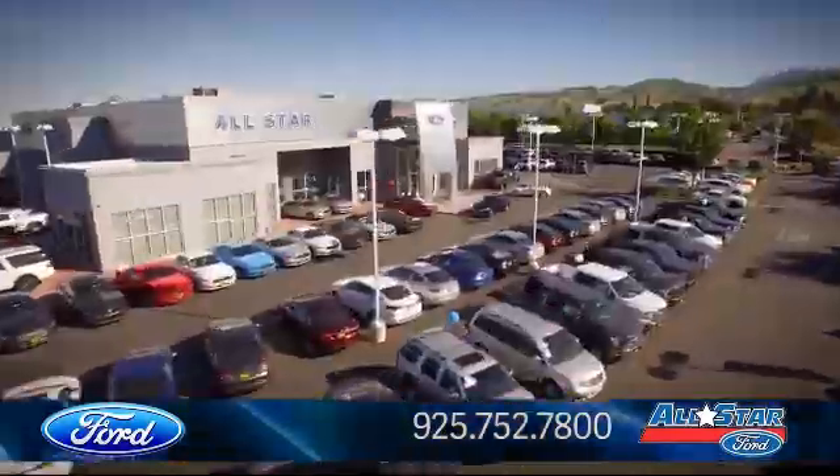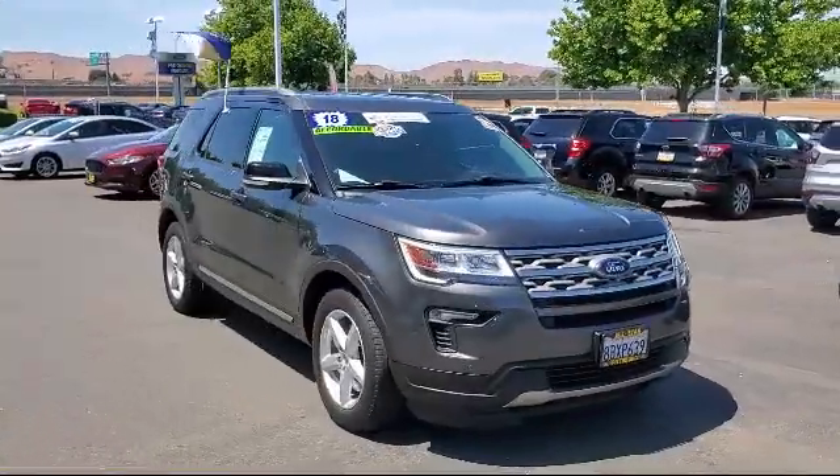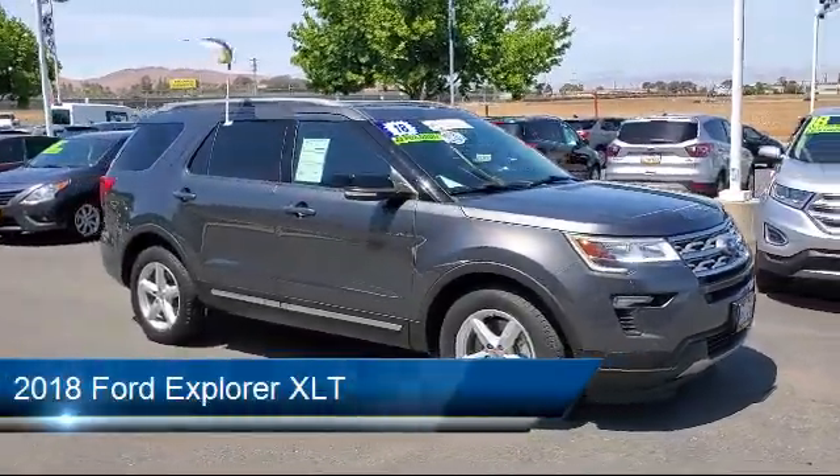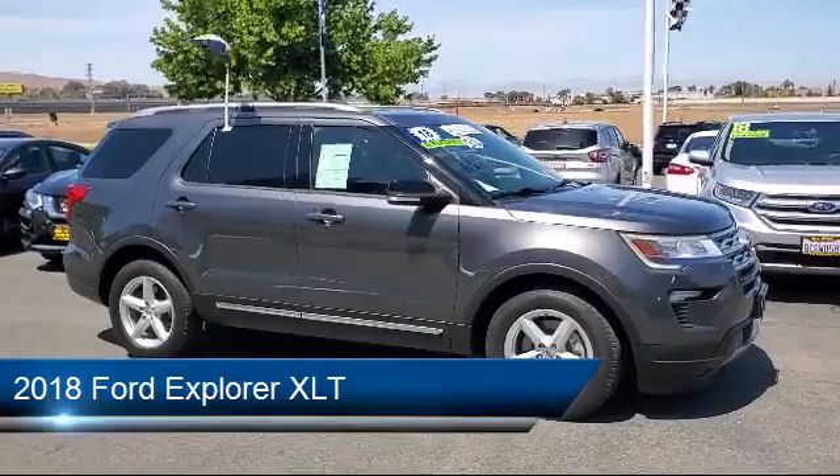Welcome to All-Star Ford, and here's a look at another one of our premium vehicles from our huge selection of cars, trucks, and SUVs. It comes equipped with Bluetooth smartphone integration,